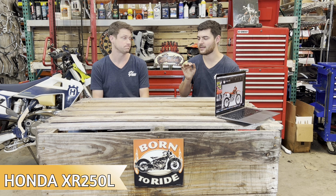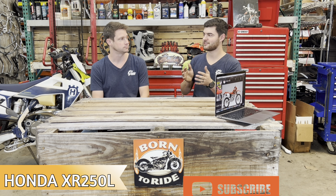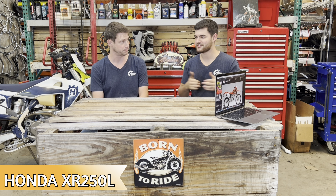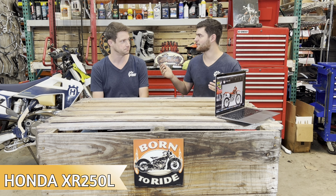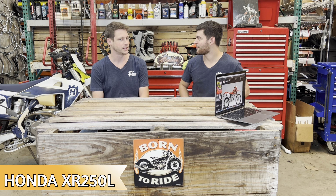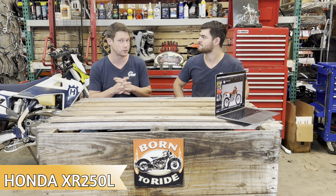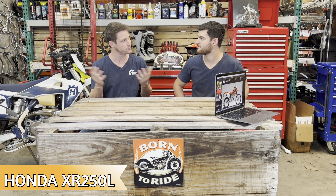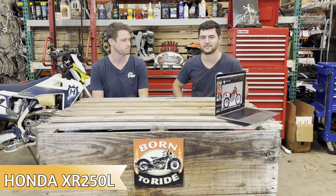The audience we're trying to reach with this is typically someone looking for a budget bike or getting into riding, but also anyone who wants something fun and light versus a big four-stroke or adventure bike. It's a perfect trail bike for riding in the woods — it will not leave you stranded, assuming it's been well taken care of.